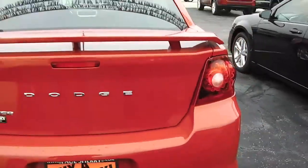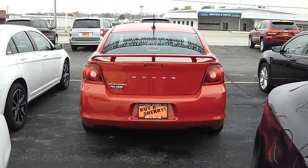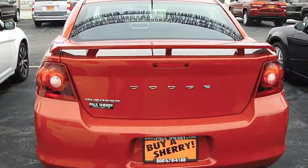Around the rear, you've got the bright LED tail lamps. This is in the red line pearl coat color.